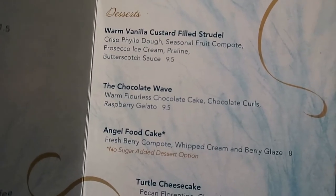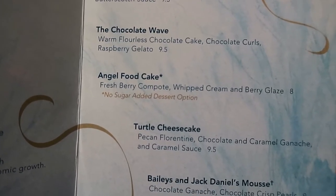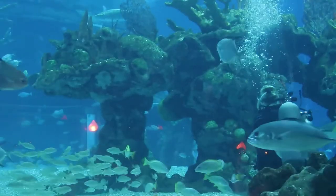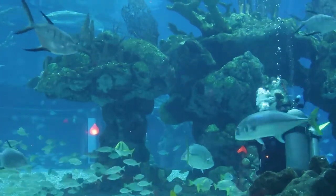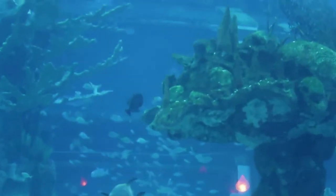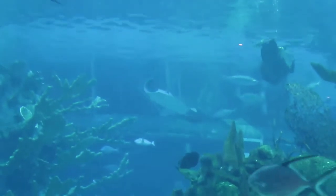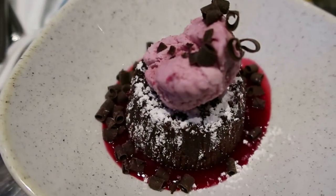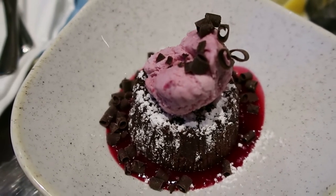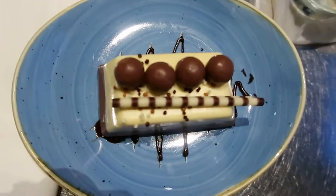We have arrived at the dessert portion of our meal, and I am going to go with the chocolate wave. Lisa hasn't decided what she's going to get yet. So this is the chocolate wave — a flourless cake with some raspberry gelato on top and some chocolate shavings. It looks quite delectable.